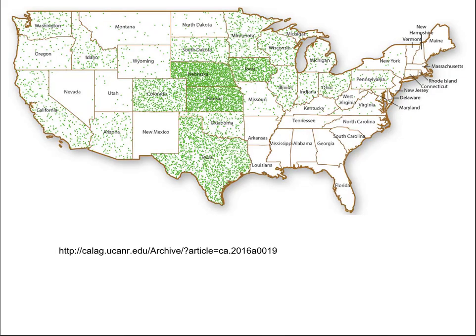The feedlot industry is concentrated in two major areas in the United States: the high plains of the Texas panhandle up through western Nebraska, and the corn belt of eastern Nebraska and Iowa. Several other areas of the United States have smaller pockets of feedlots, including California and Arizona, parts of Idaho, south Texas, and some eastern states such as Michigan and Pennsylvania.